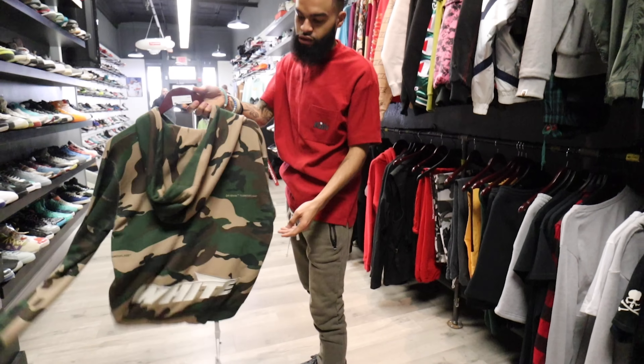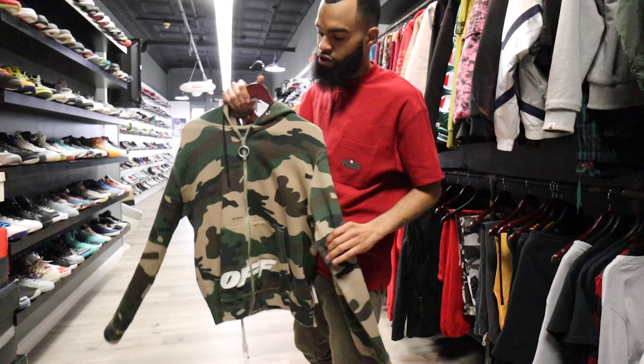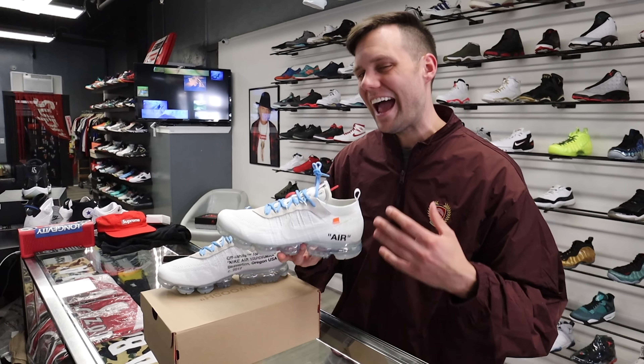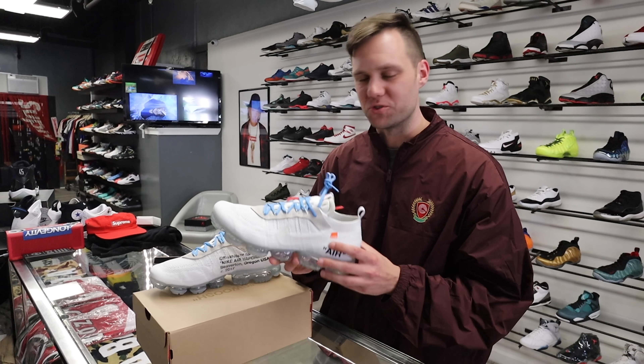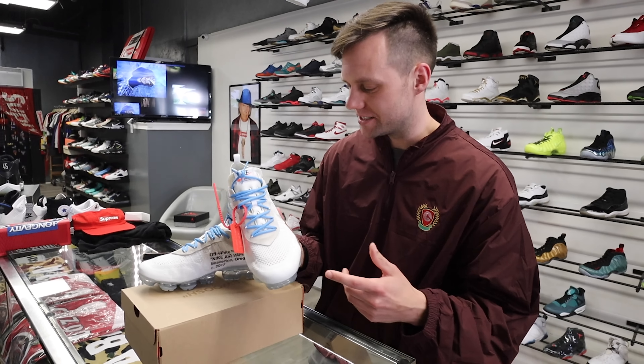Number five on my list has to be this Travis Scott merch tee. I absolutely love the colors of this shirt — the whole tie-dye theme. This screams a perfect tee for summer. You throw this on with some Travis Scott Forces, flames, man. Only $90 too, so it's well worth it.